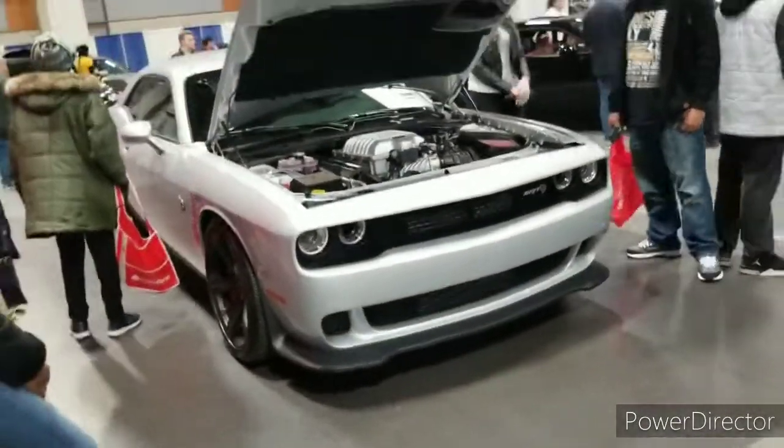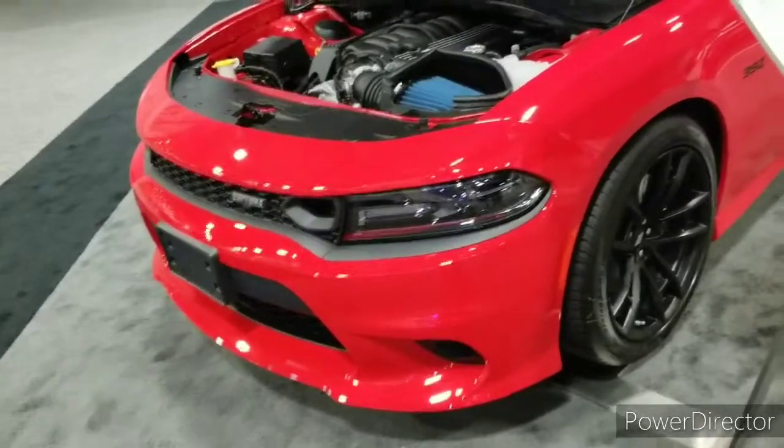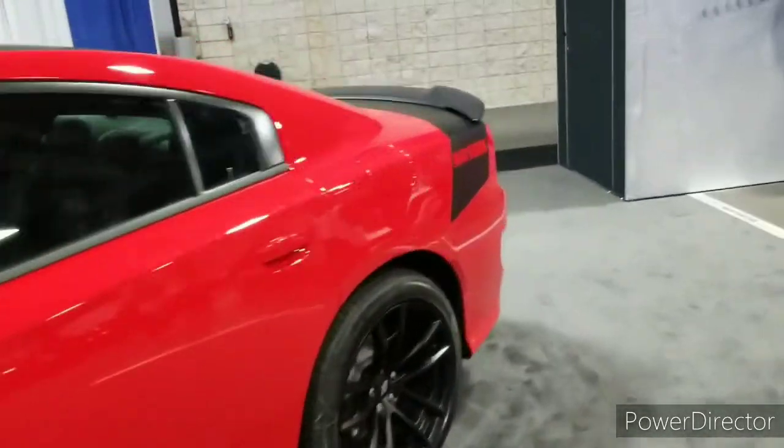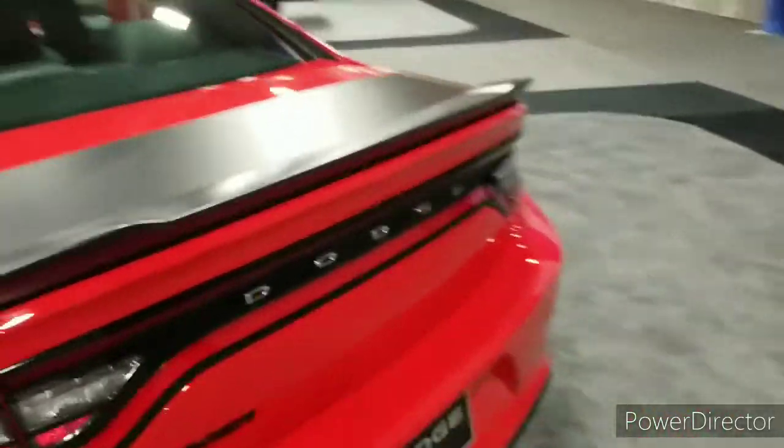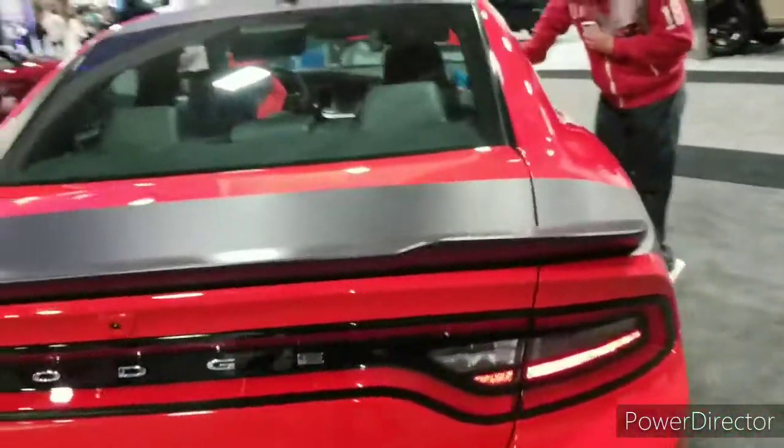All I wanted was the drivetrain out of it, that's it. Scat Pack Charger — Daytona edition. Well, I shouldn't say Delta — this is the Daytona, got the spoiler.